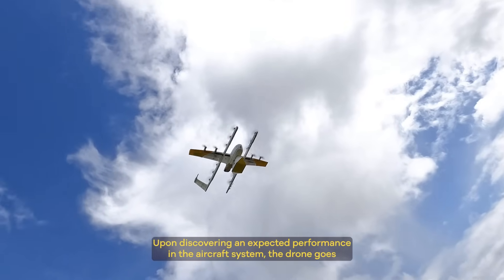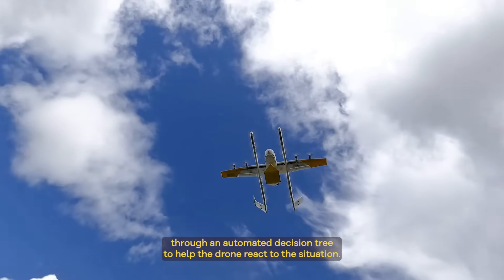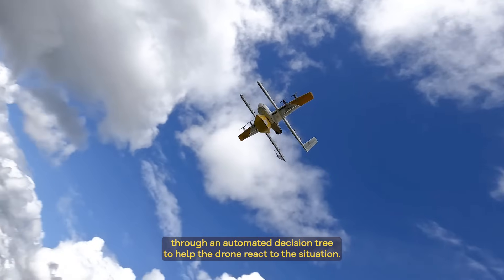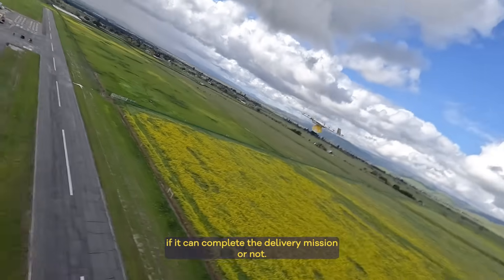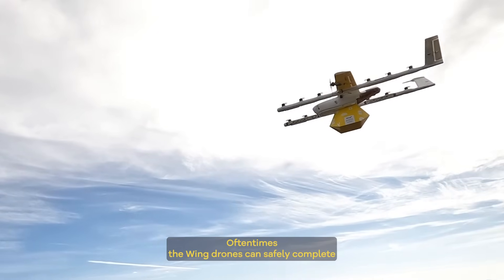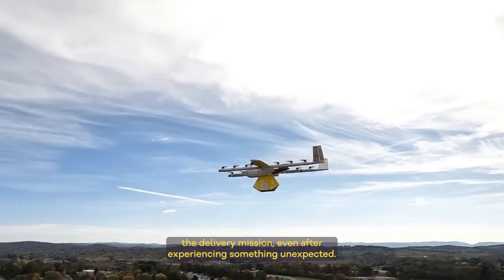Upon discovering unexpected performance in the aircraft system, the drone goes through an automated decision tree to help it react to the situation. The drone actively assesses the situation and determines if it can complete the delivery mission or not. Oftentimes the Wing drones can safely complete the delivery mission even after experiencing something unexpected.